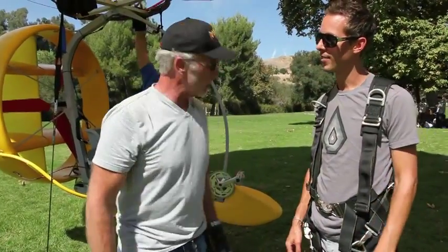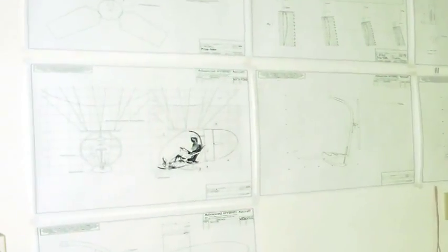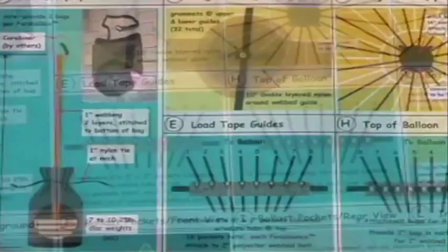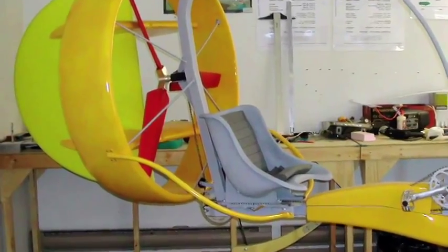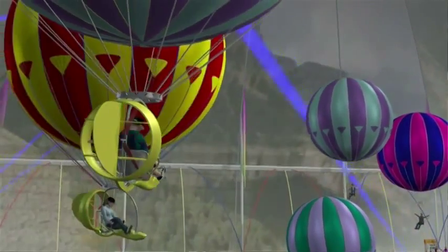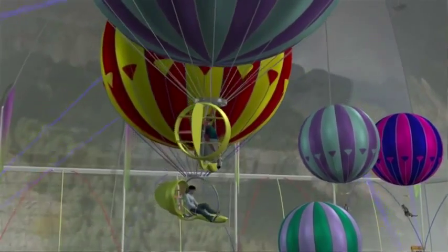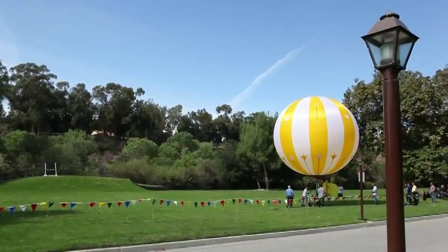Hi, I'm Steve Meadows. This is called the Parabounce, and this is the Parabike that I invented to give the Parabounce flight. This is a human-powered aerostat. It has elevators and a rudder to give you both height control and left and right control. It's a 22-foot diameter balloon filled with helium.